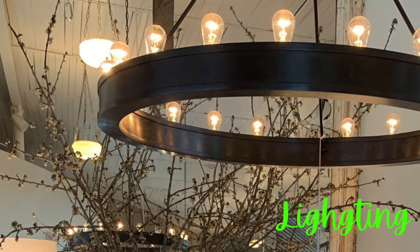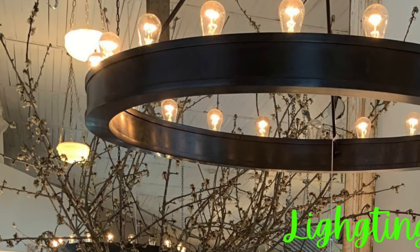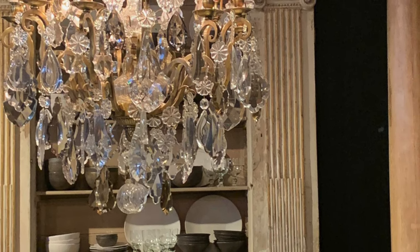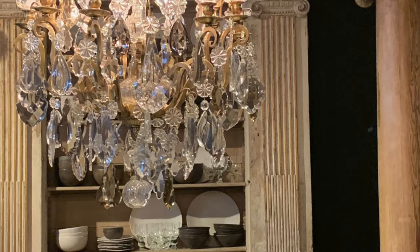Lighting. Crystal or wood chandeliers, pendant lights, sconces, floor lamps, and table lamps are good choices for lighting.